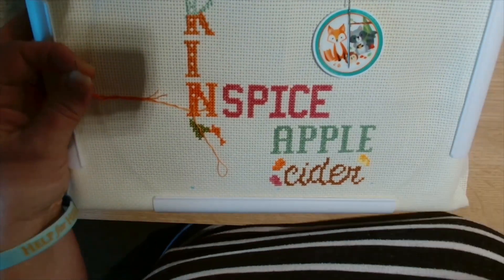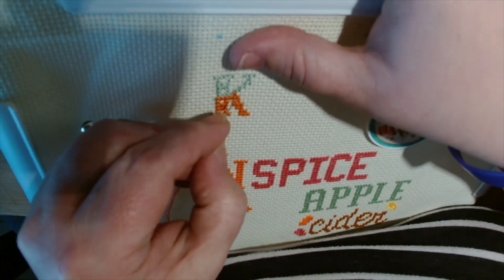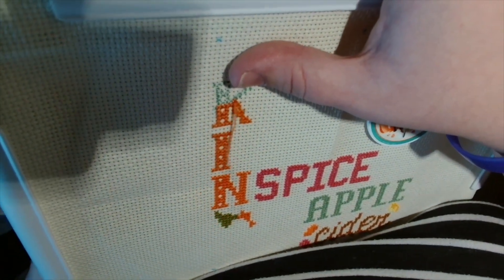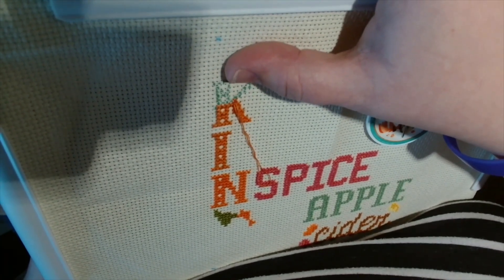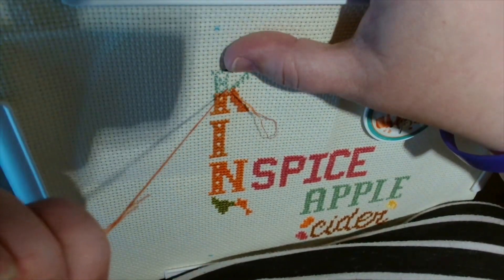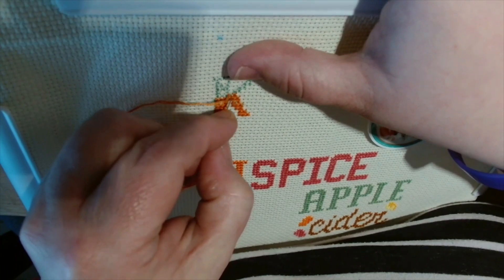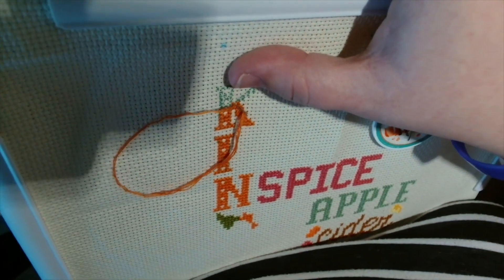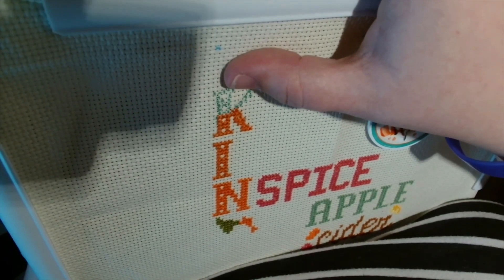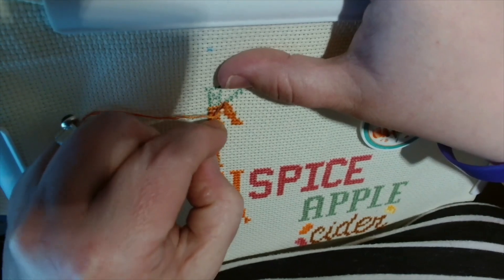Then I decided I wanted to work on Autumn Favorites a little bit and was watching some floss tube. A little bit later on I decided to put a film on — I was looking on Disney Plus and a couple of films popped up.